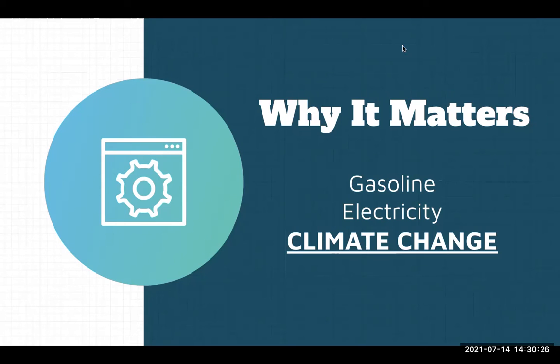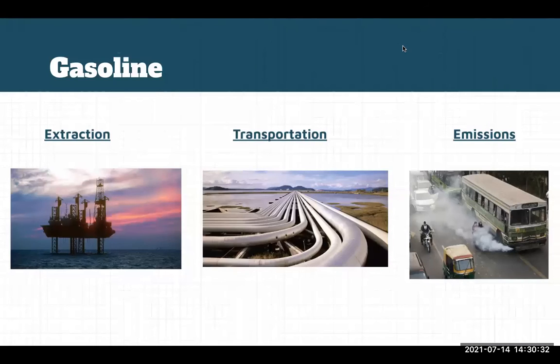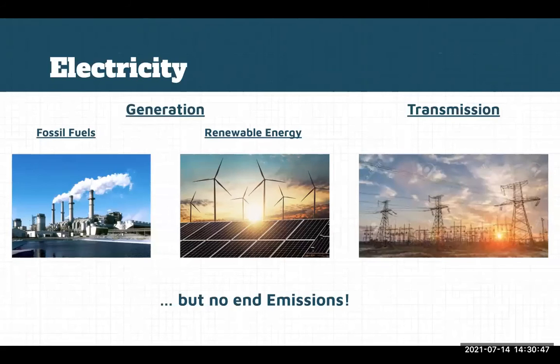The reason our decision between electric or combustion vehicles matters comes down to the fuel. The gasoline used in combustion engines is extracted from the ground and transported through pipelines. Each of these steps — including the final one where gasoline is burned — releases emissions into the air, the ground, and the water. The electricity used in electric vehicles is generated using fossil fuel plants or renewable energy plants and transported through transmission lines. The use of electricity produces almost no emissions; the emissions are almost entirely based on whether it was generated using fossil fuels or renewable sources.